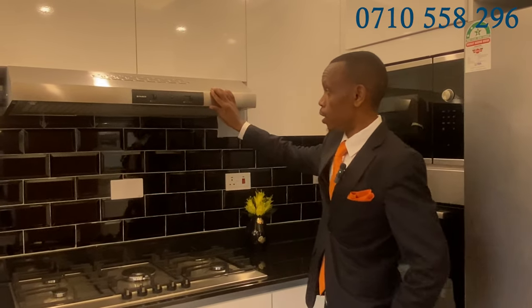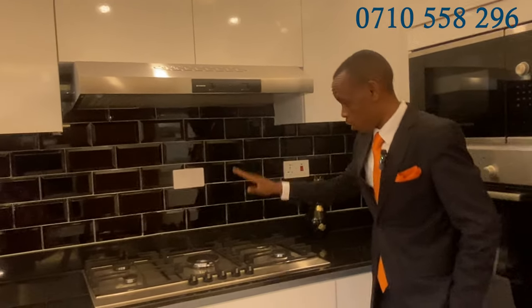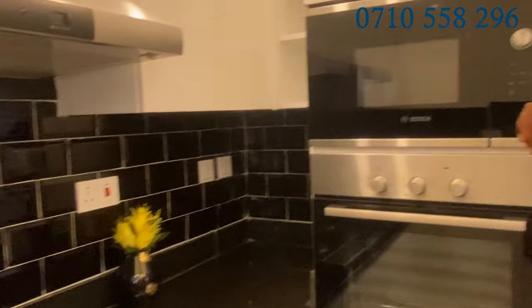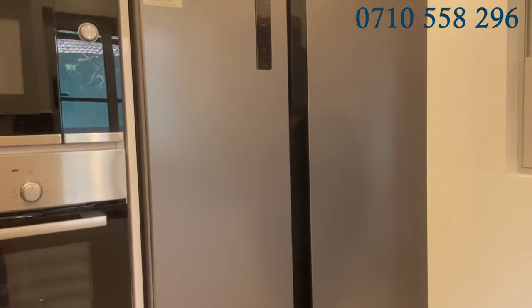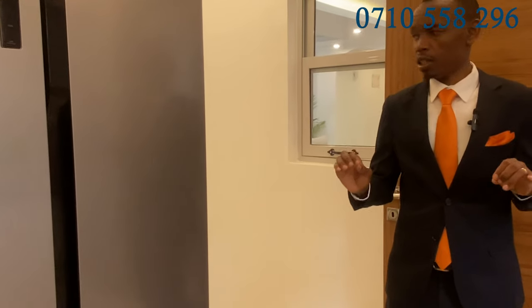It comes fitted with appliances: you have a smoke extractor, five burners with an induction cooktop, a microwave, and an oven right here. We have left provision for your fridge. A spacious kitchen — the storage in this kitchen is fantastic. We have a spacious pantry.